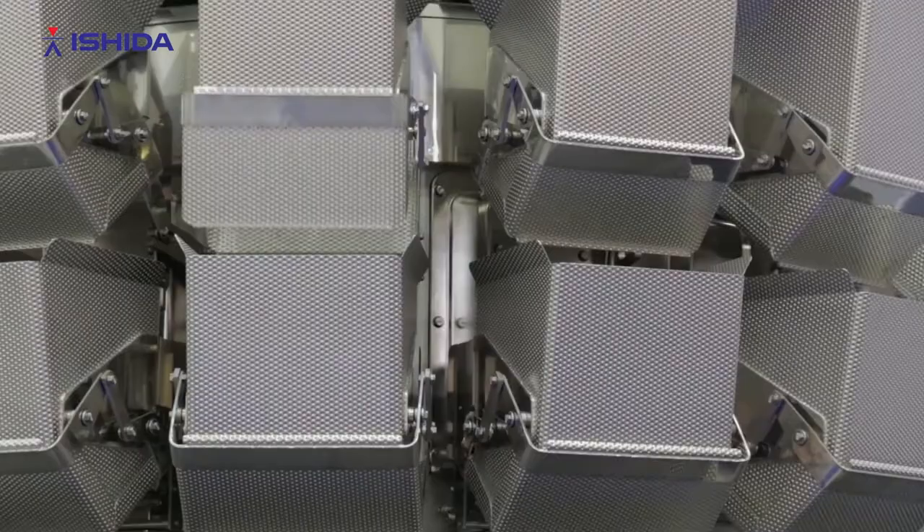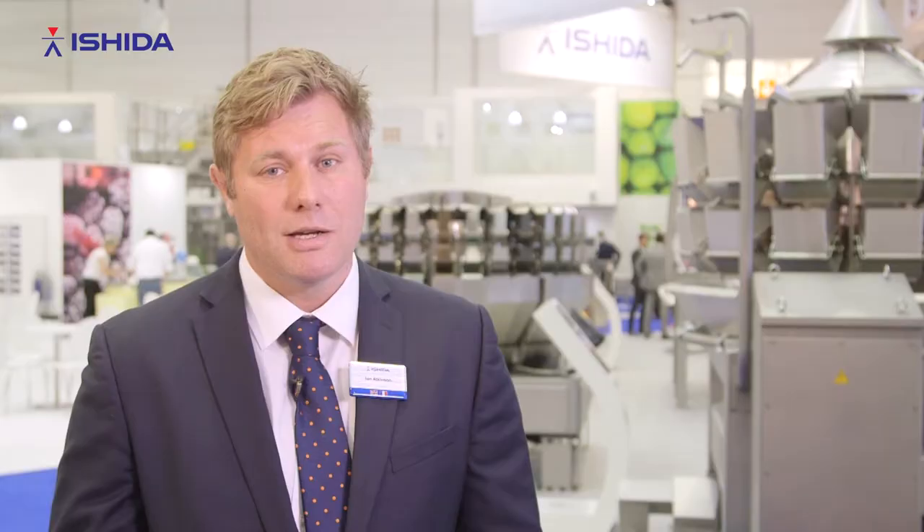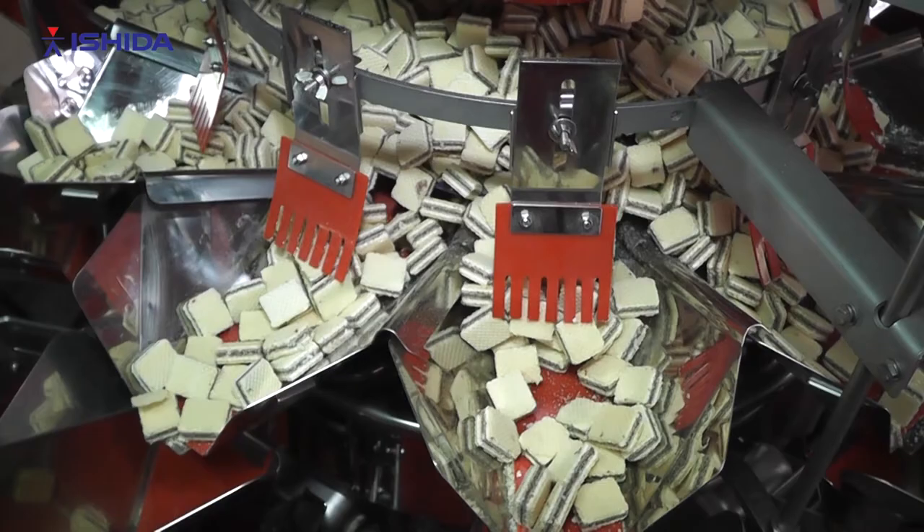We identified that there were a number of sectors that were most important to our business. What we did was look back over ten years of historic supply, looked at the ranking of each of those sectors, and identified models that would cover at least 80% of each sector. From that we were able to determine a focus group of machines that we could design, finalise and position for those specific sectors.